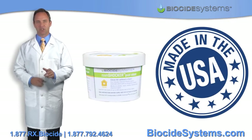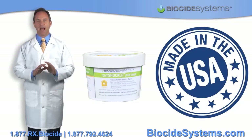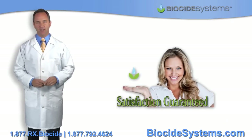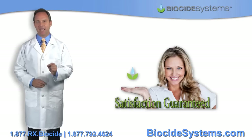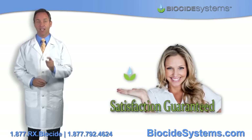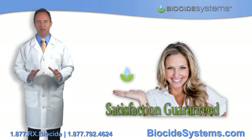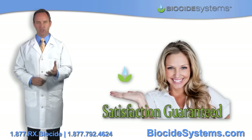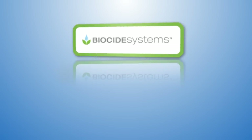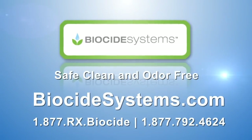You've taken the first step to solving your odor problem by getting here, so let me make it easy for you and take the guesswork out of the equation. We are so confident that you will be 100% satisfied that we offer a 100% money-back guarantee to all our retail customers. That's right — 100% money-back if you are not satisfied. If our products didn't work, we would already be out of business with that guarantee. So do yourself a favor and order now. What do you have to lose?